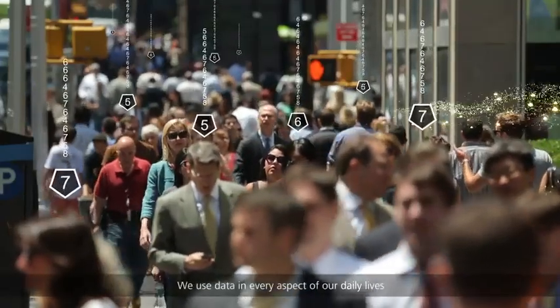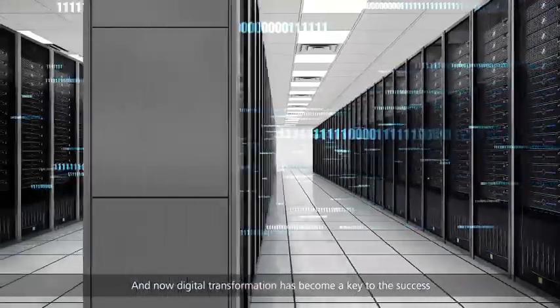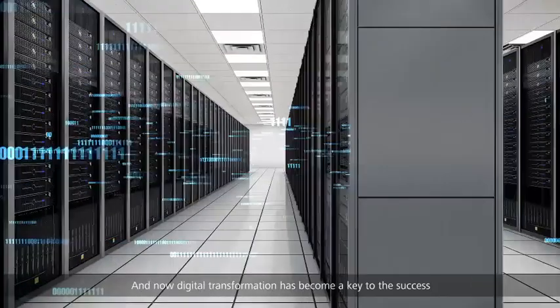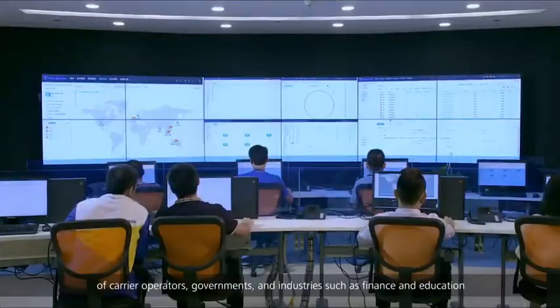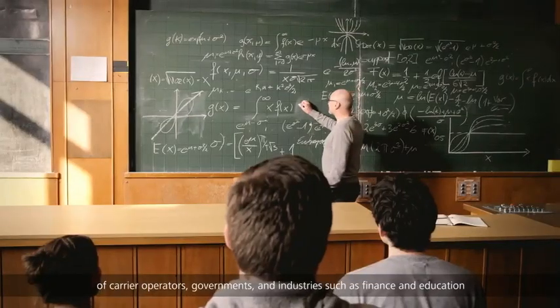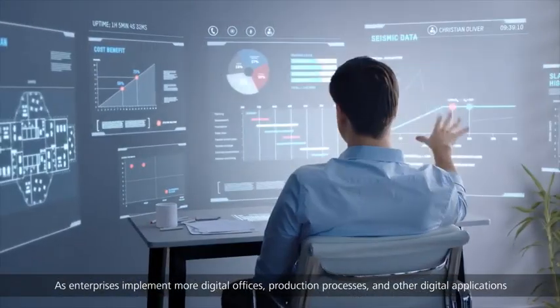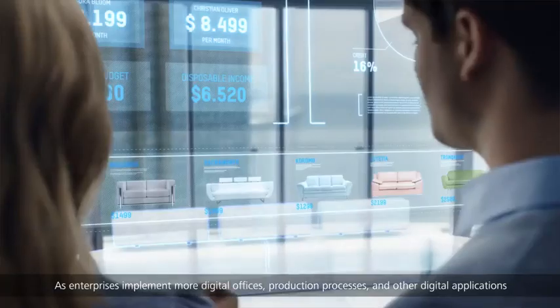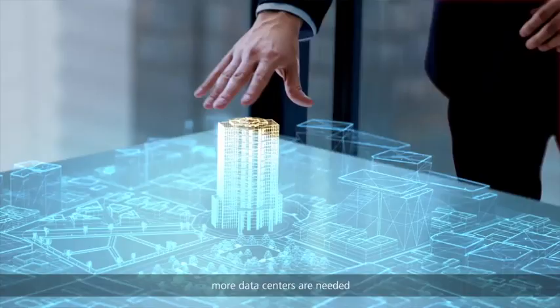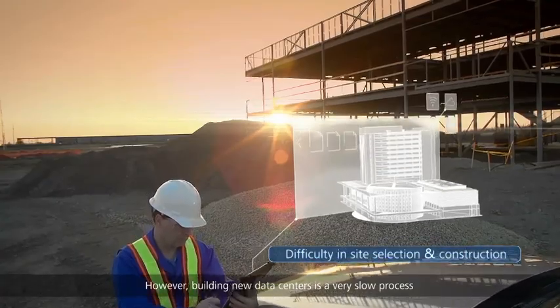We use data in every aspect of our daily lives, and digital transformation has become key to the success of carrier operators, governments, and industries such as finance and education. As enterprises implement more digital offices, production processes, and other digital applications, more data centers are needed. However, building new data centers is a very slow process.